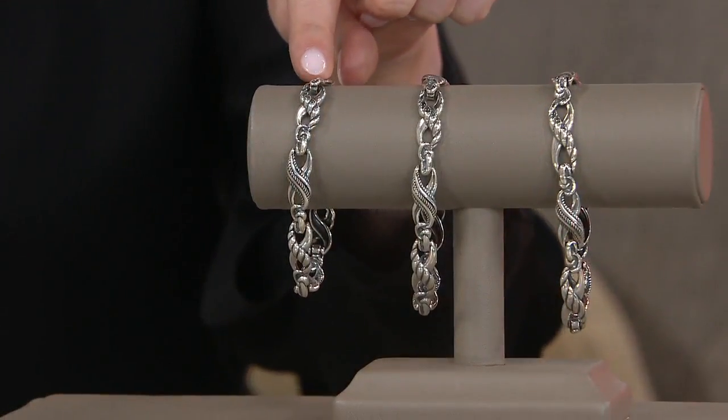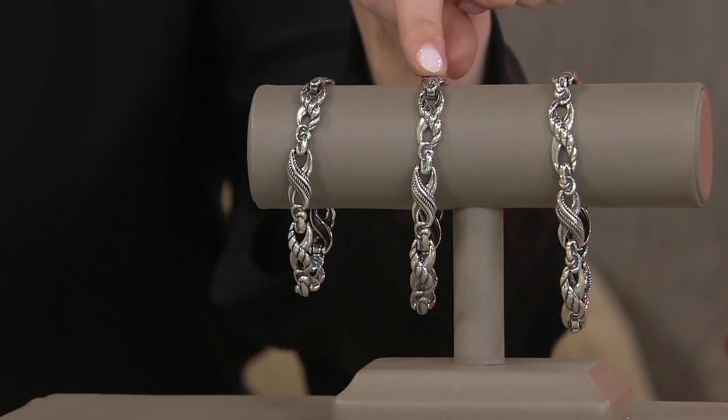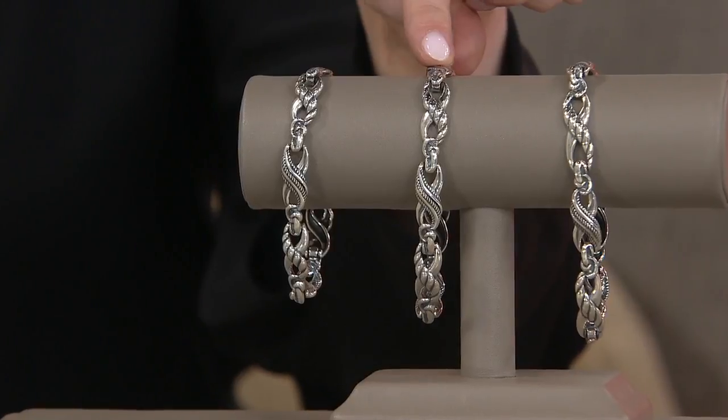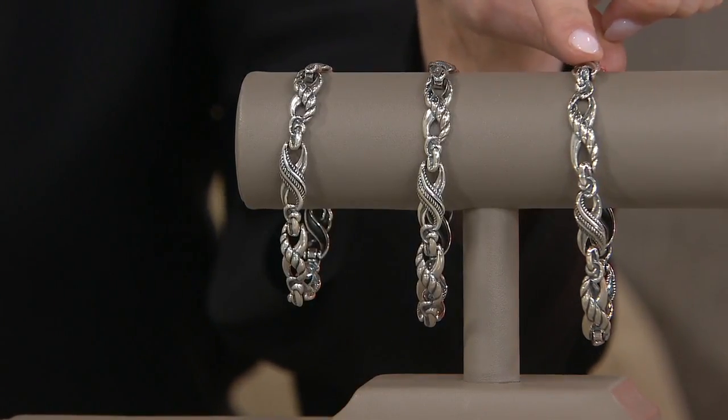That small is your 6¾ inches — gorgeous — 21 grams of sterling silver in that size. Your average is 7¼ inches, 21.5 grams of sterling silver. And that large: a whopping 22 grams of sterling silver with that 8-inch fit.